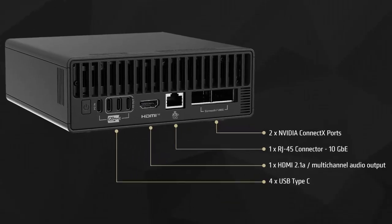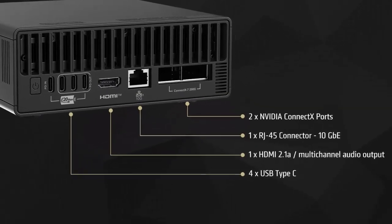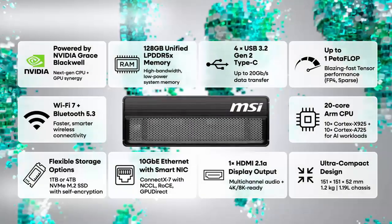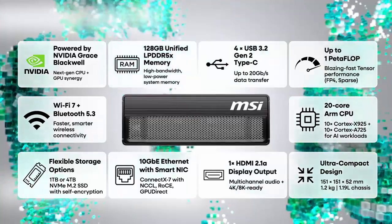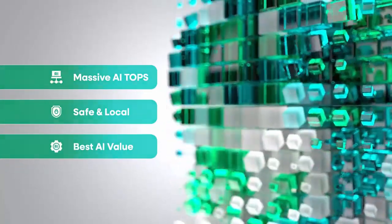Of course, this machine comes with a price — around $2,999 for the MSI Edge Expert AI version. It's an investment, but for those who need a high-performance workstation, it's an exciting bonus to discover you can unwind with some gaming on the side. While NVIDIA didn't set out to build the ultimate gaming rig, the DGX Spark shows just how much potential lies in combining cutting-edge AI tech with gaming power. Could the future of work and play really be this seamless?